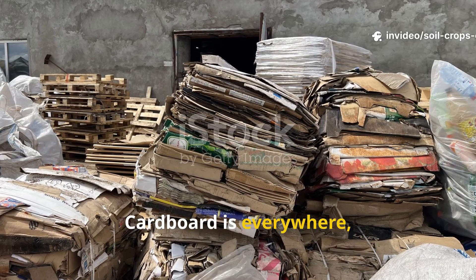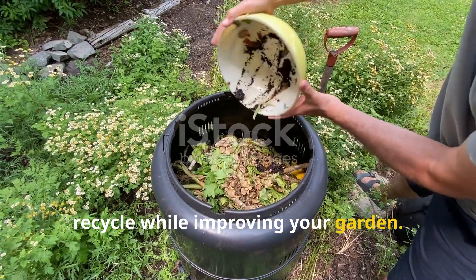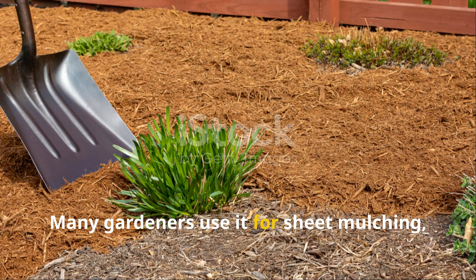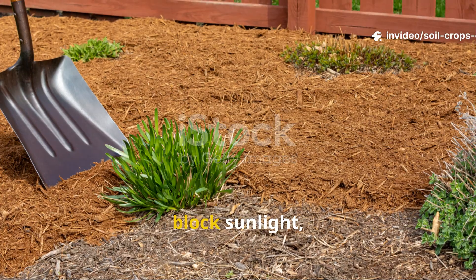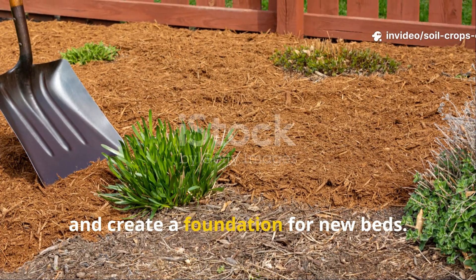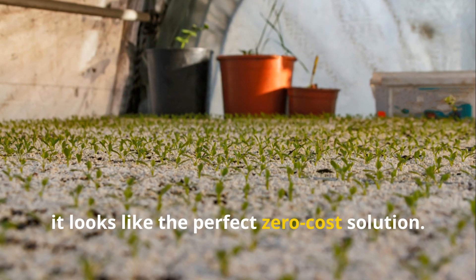Cardboard is everywhere, free, and often promoted as a clever way to recycle while improving your garden. Many gardeners use it for sheet mulching — laying down large pieces to suppress weeds, block sunlight, and create a foundation for new beds. At first glance, it looks like the perfect zero-cost solution.